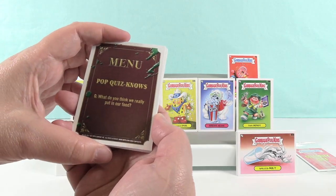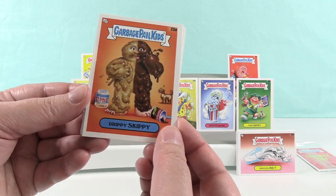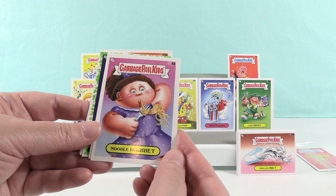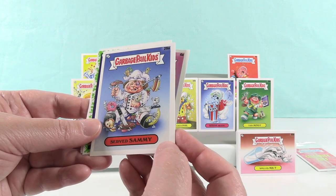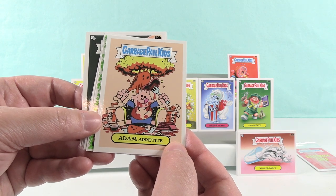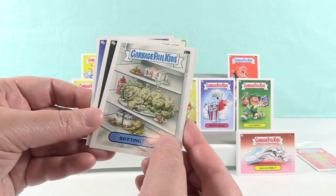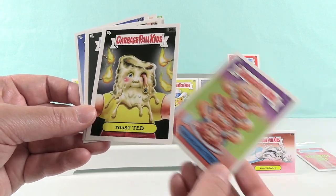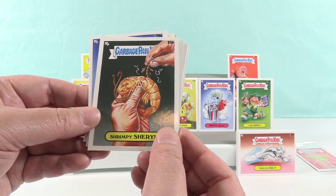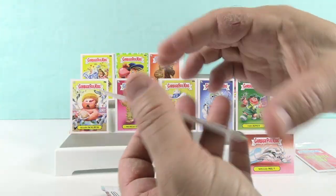Pop Quiznos — what do you think we really put in our food? Are they still around? We have Drippy Skippy — he's fun. I like the dog back here looking at him with a question mark above his head, like 'what are you doing?' Noodle Harriet. Served Sammy. Adam Appetite — that's a totally different style. Tater Todd. Rotting Rob. Third Helping Theo. Toast Ted. And Shrimpy Cheryl. I like Drippy Skippy — that's a cool one.